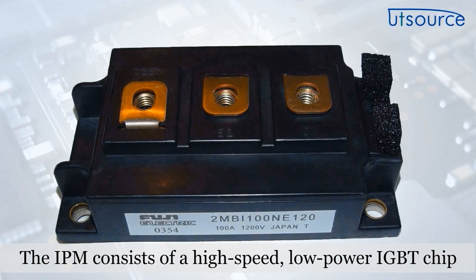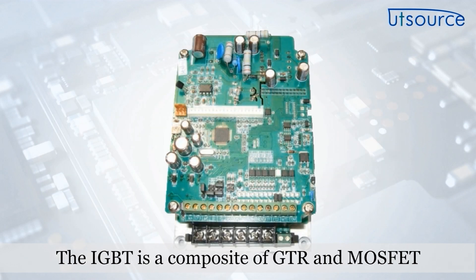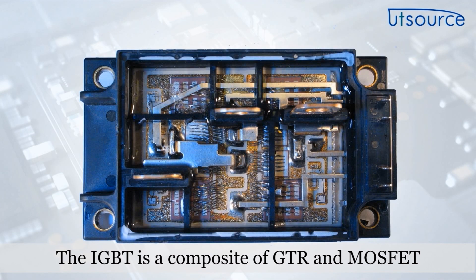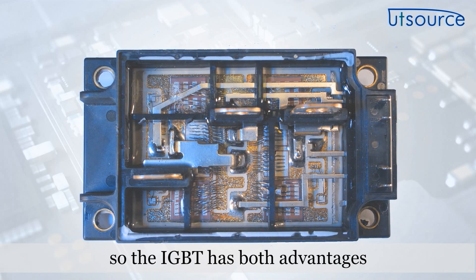The IPM consists of a high-speed, low-power IGBT chip and a preferred gate-level drive and protection circuit. The IGBT is a composite of GTR and MOSFET, and the MOSFET drives the GTR, so the IGBT has both advantages.